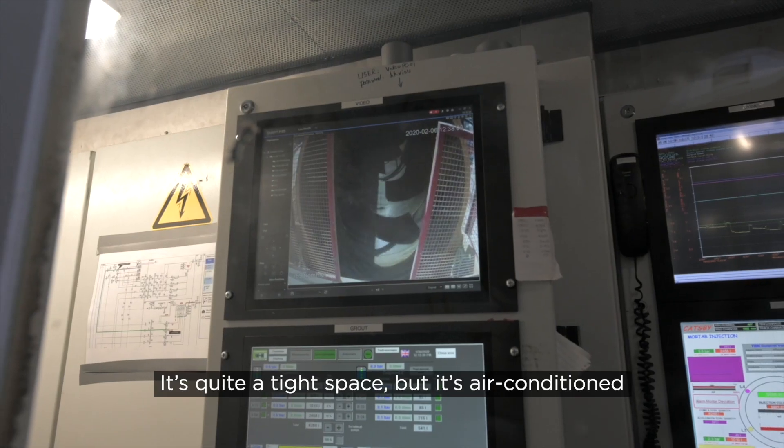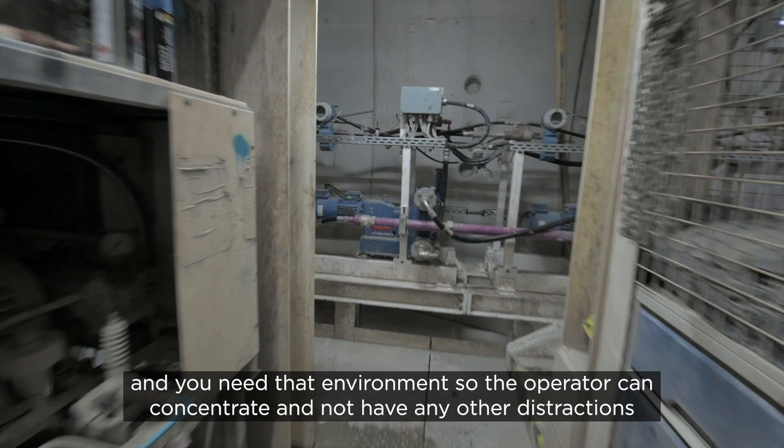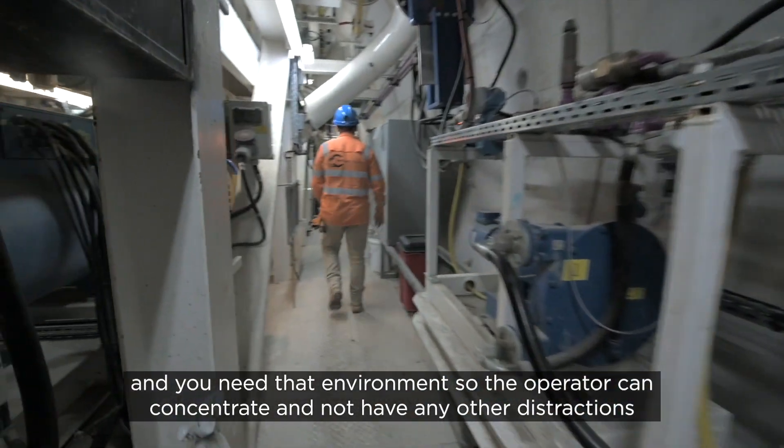It's quite a tight space, but it's air conditioned, and you need that environment so the operator can concentrate and not have any other distractions.